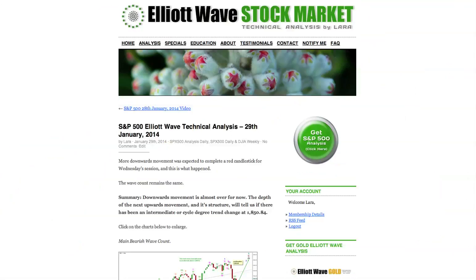That's all for me today with your S&P analysis, and I hope that all our members are having a fabulous day.